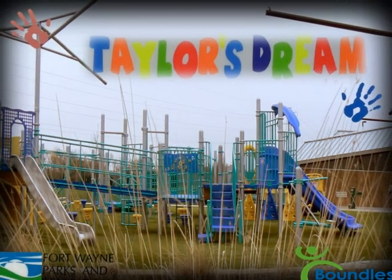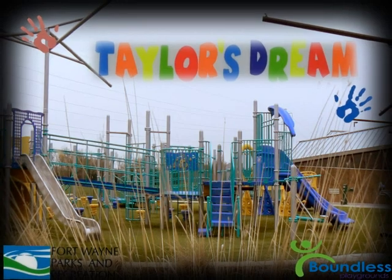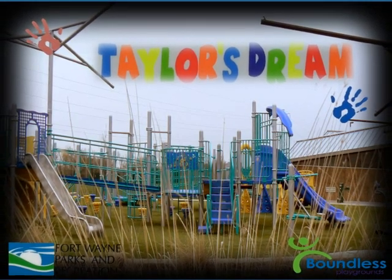There are many parks and recreational places in Fort Wayne. This video will highlight Krieger Park and its unique playground inspired by one girl's dream.